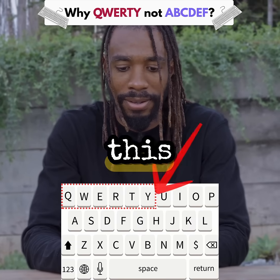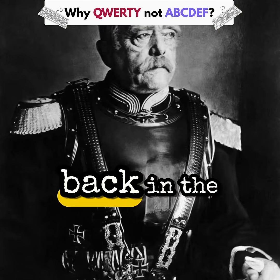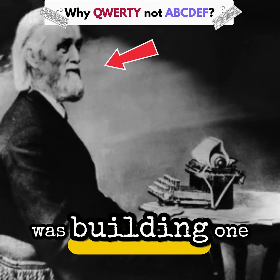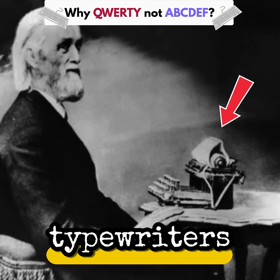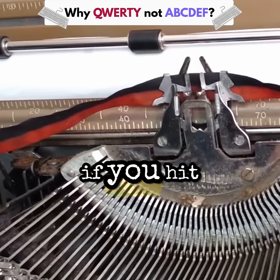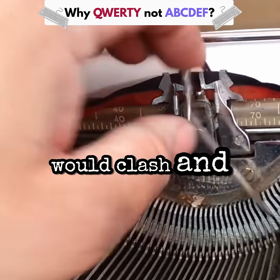Why does your keyboard look like this and not like this? Back in the 1870s, a man named Christopher Latham Sholes was building one of the best practical typewriters, and these early machines were dramatic. If you hit common letter pairs too fast, the metal arms would clash and jam.